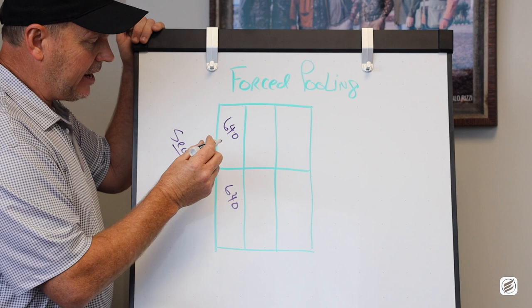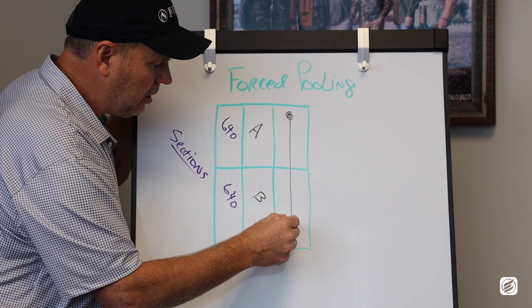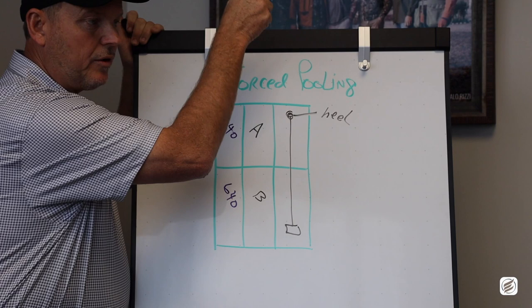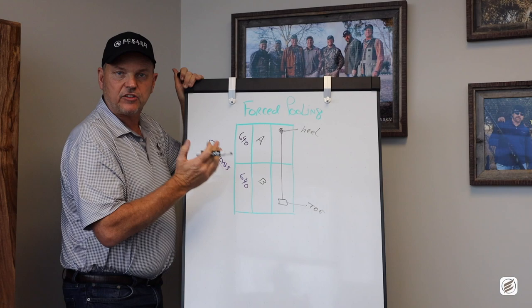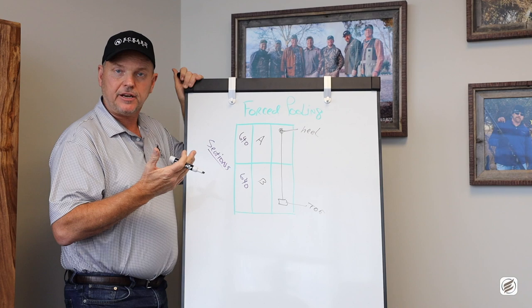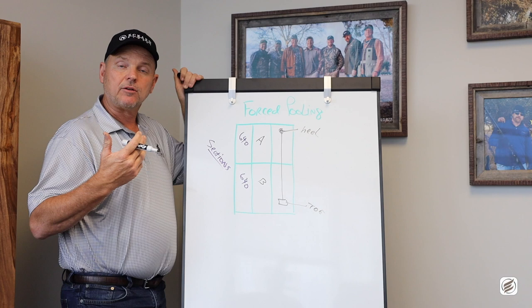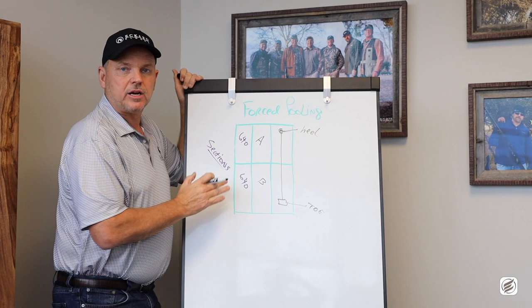When an oil company says they would like to go drill a horizontal well, they're going to designate sections A and B and drill a single horizontal well. This is the heel where they come down with the vertical and drill out sideways, and this is what they call the toe. The oil company can drill in a single section — what we call a single section lateral — roughly 4,000 feet, or across two sections, roughly 9,000 to 10,000 feet. We refer to these as a single unit lateral and a dual section lateral or dual unit respectively.